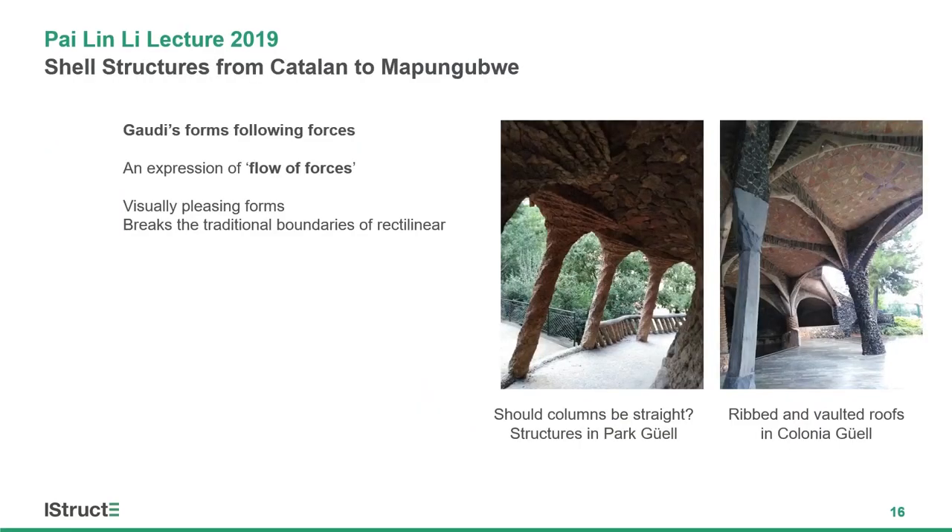When talking about compression-only structures, one person you cannot forget is Gaudí. Although these are not essentially shells, Gaudí embraces the idea of flow of forces. These structures break our idea of rectilinear construction — columns are inclined and ribbed systems differ from regular rectangular grids of beams, going a step further with the compression-only idea to generate a new structural form.